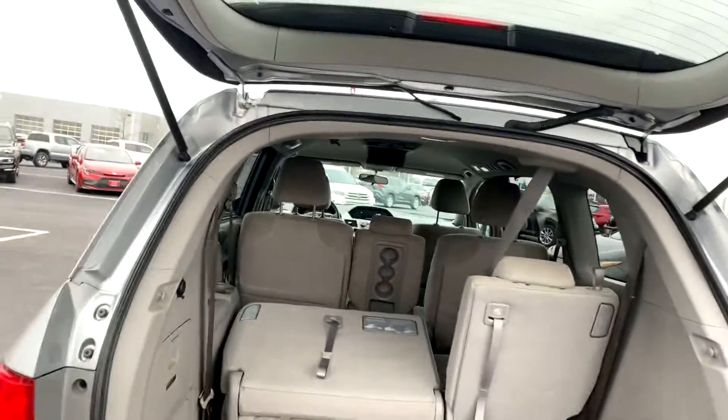Very minor scuff there — overall in excellent condition. Obviously all highway miles. One owner.